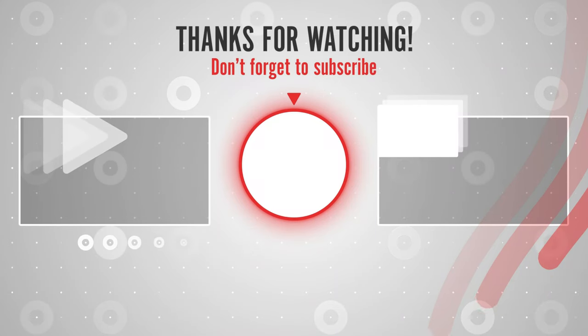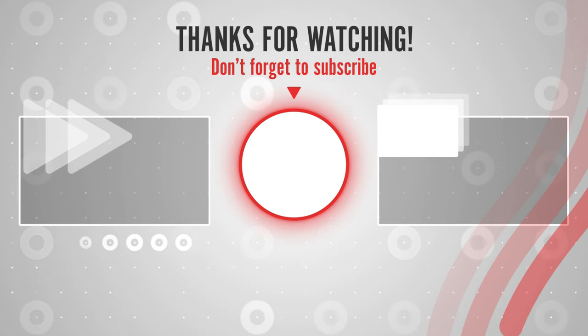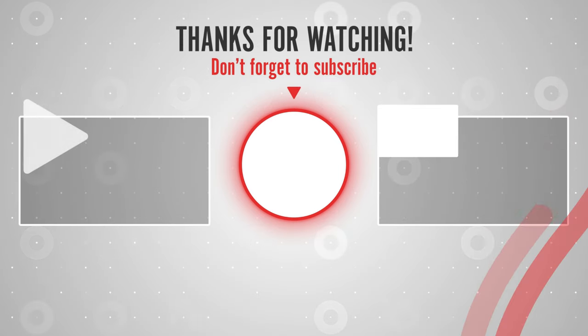Thanks for watching! You can find links, prices, and most products in the description box. Subscribe to our channel and press the bell icon to get the latest product review videos.